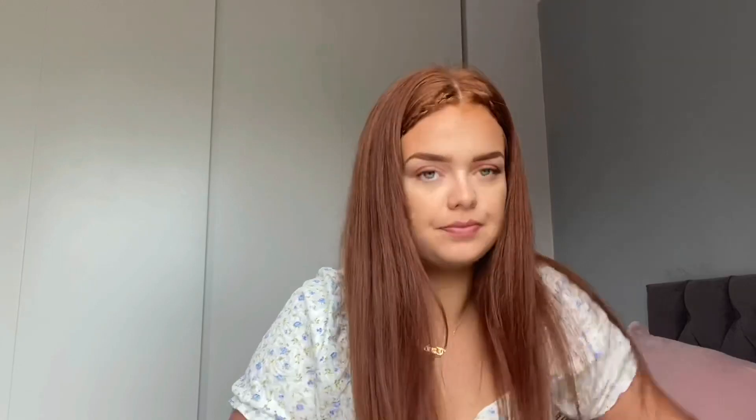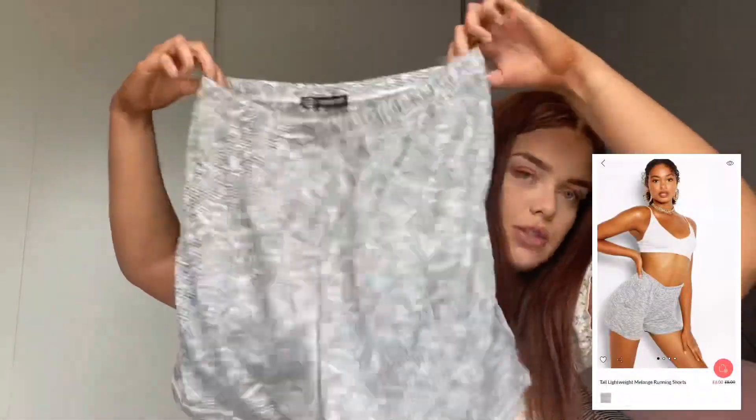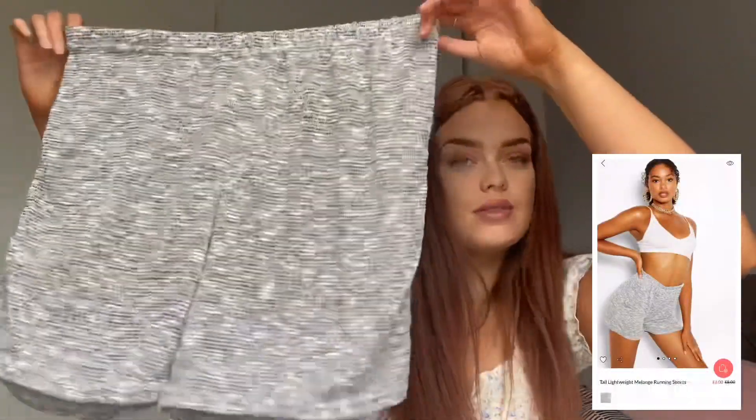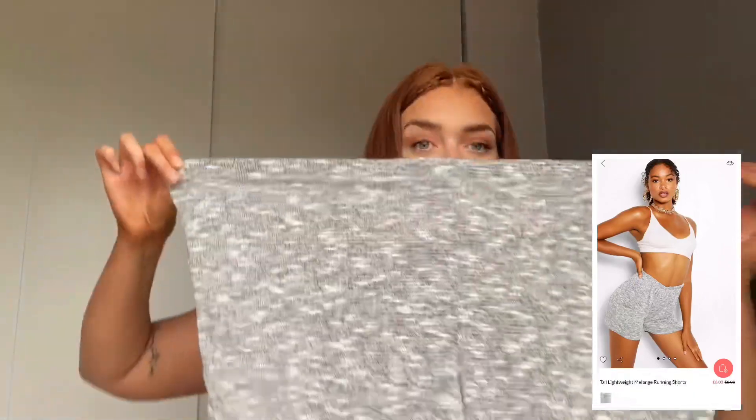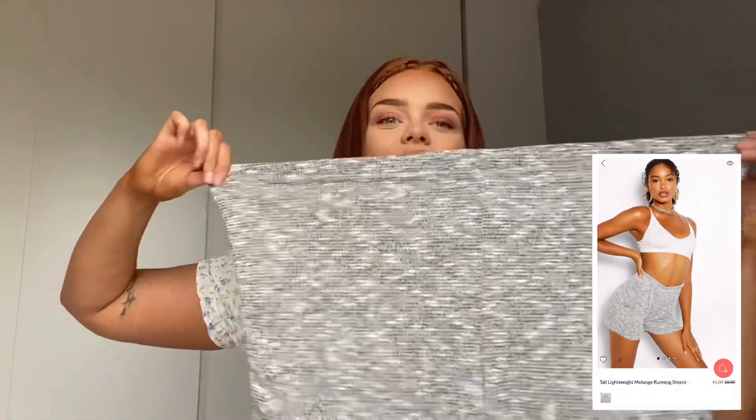Then I got these because I'm trying to do a bit more exercise and the weather's been a lot better lately, so I got myself some shorts. They're just some cute little shorts — really comfy, really stretchy, and really nice. They look massive but they're really nice and cool, cool as in lightweight — not cool as in cool, you know what I mean.